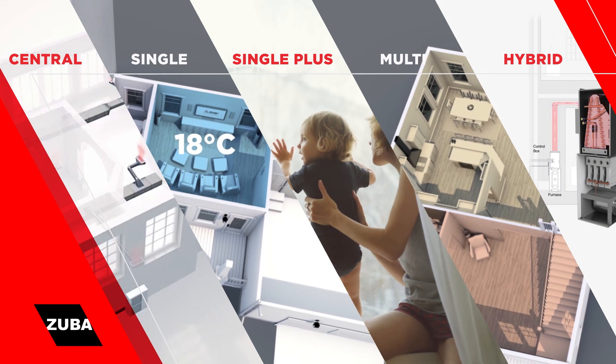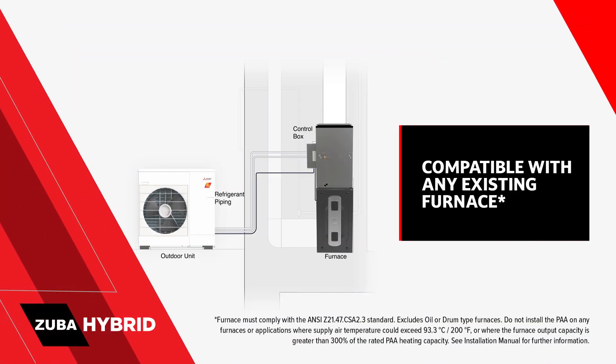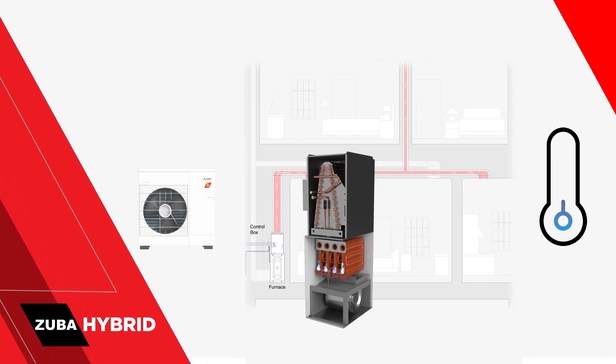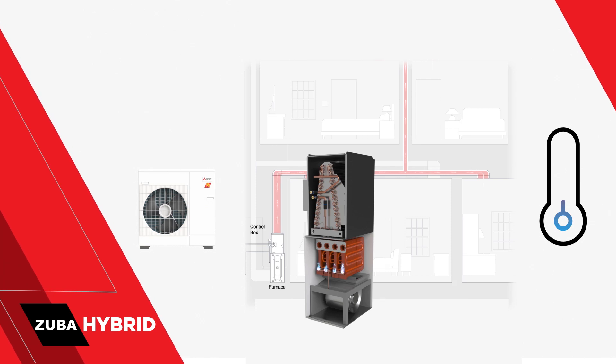Zuba Hybrid integrates easily with your existing furnace to provide central heating and cooling. The system chooses the source of energy used to heat your home, switching between the heat pump and furnace to deliver the ultimate efficiency. Electric and gas — it delivers the best of both worlds.